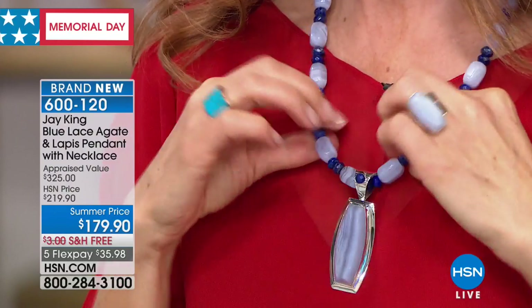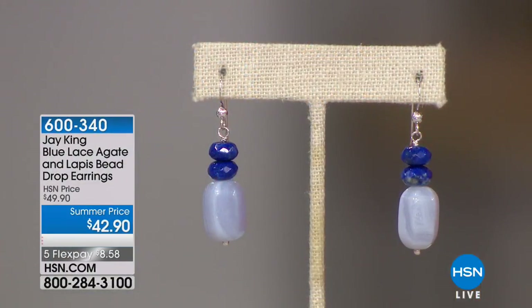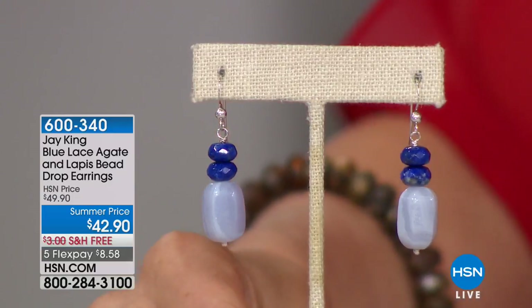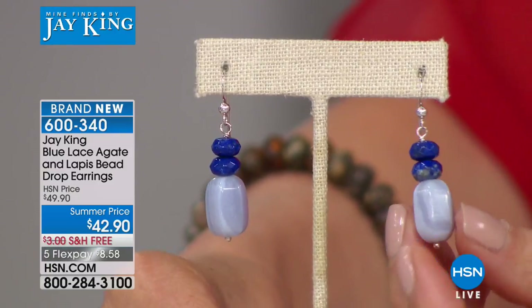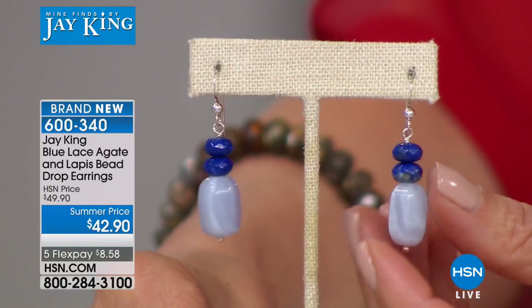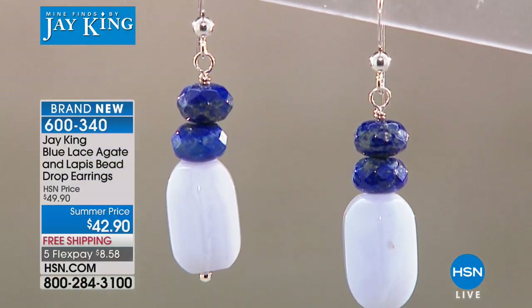The blue lace agate necklace comes with an extender, measuring 18 to about 22 inches. Each center stone is unique — no two look exactly alike, making them true one-of-a-kind pieces. Matching earrings are available for $42.90, featuring faceted rondelle beads and a free-form oblong bead in blue lace agate on solid sterling silver French hookbacks, nearly two inches long and very comfortable to wear.